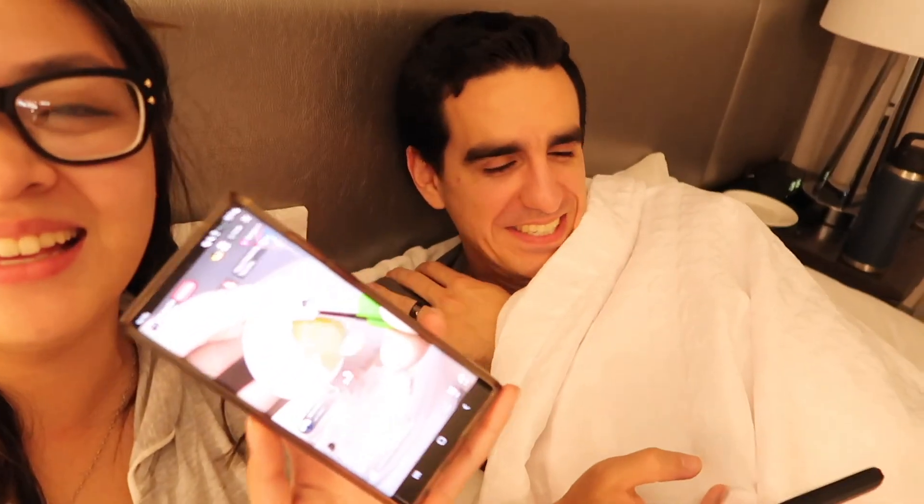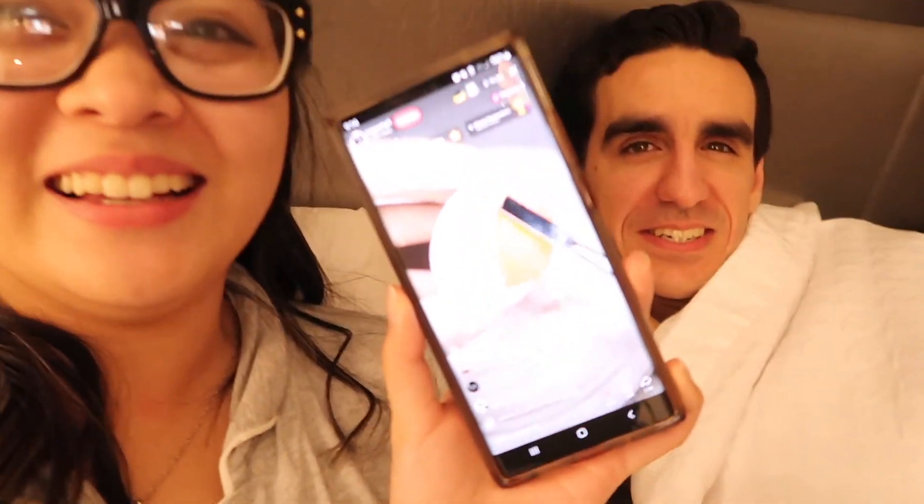Vince and the narrator found a TikTok of someone live-streaming just peeling eggs.